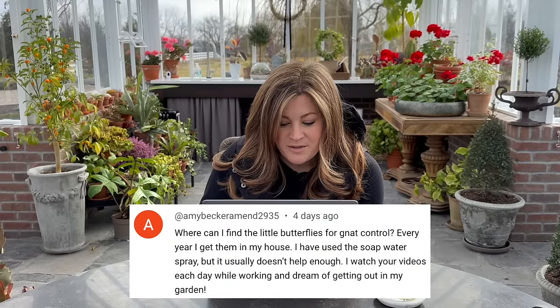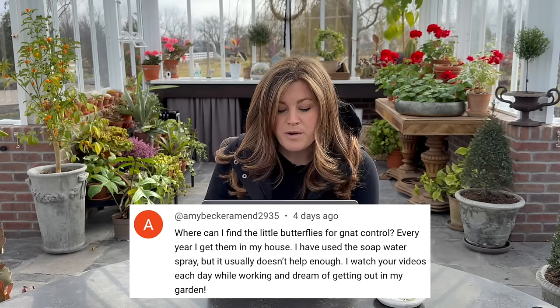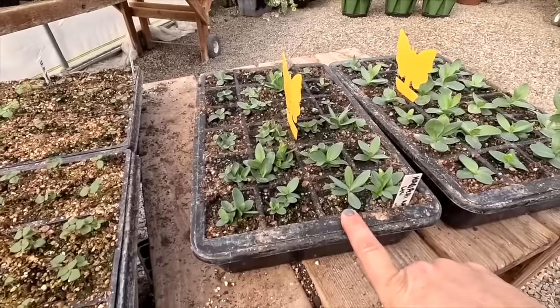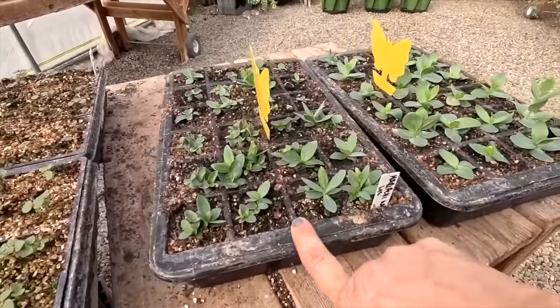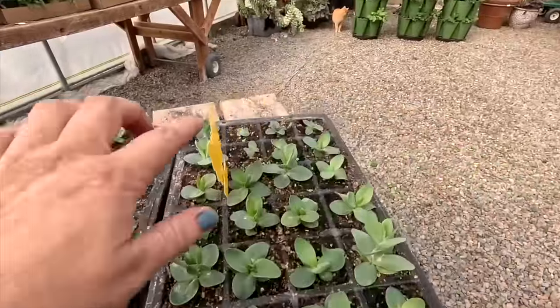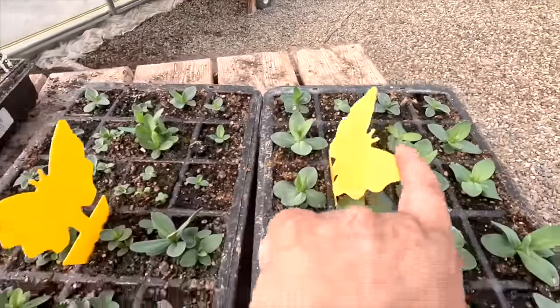There is one that looks like it could be Cheddar's brother — a big orange tom. Amy asked: where can I find the little butterflies for gnat control? The butterfly stickies — I just ordered those on Amazon. You can get them in huge packs. Even if I'm not having a massive fungus gnat problem, the second I put seed trays in there I usually pop those sticky traps in just as a preventative. It just feels good to have them in there.